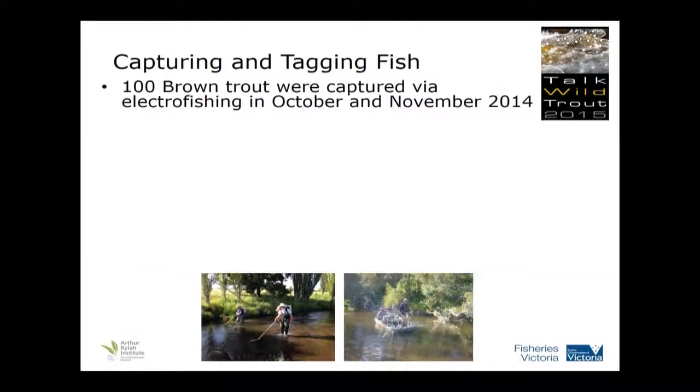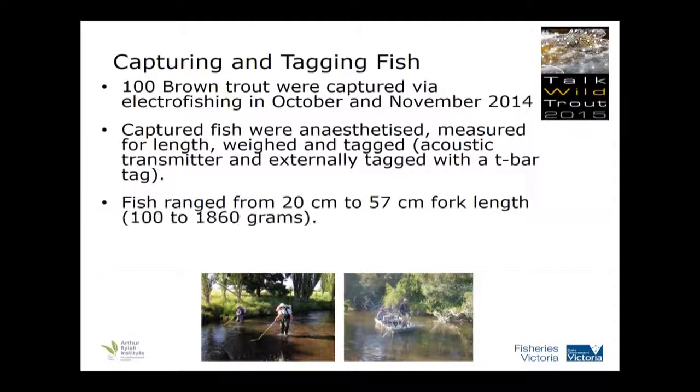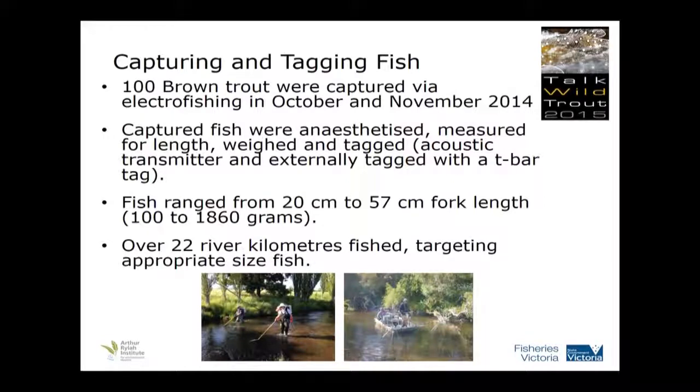We used the electrofishing method. We caught 100 brown trout in October and November last year. When we captured the fish, we anaesthetised them, measured them for length, weighed them, and tagged them surgically — placed the tag and stitched them up — and also gave an external T-bar tag in case an angler caught one. The fish ranged from 20 centimetres to 57 centimetres fork length, or 100 grams to nearly 1.9 kilos. We actually surveyed 22 kilometres of river targeting those appropriately sized fish, including a number of larger fish to try and get the right response.